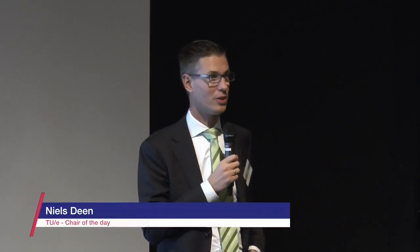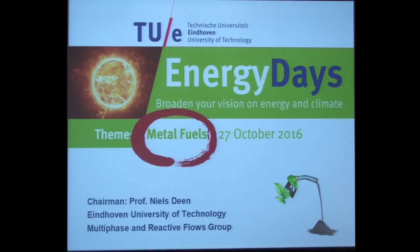It's a big pleasure to see so many people here, so welcome everybody to this special energy days on the topic of metal fuels. I think you can't miss that from the slide.